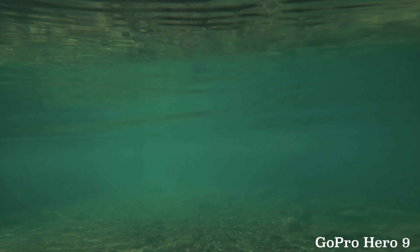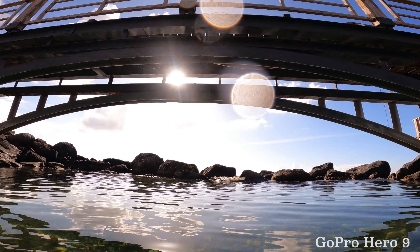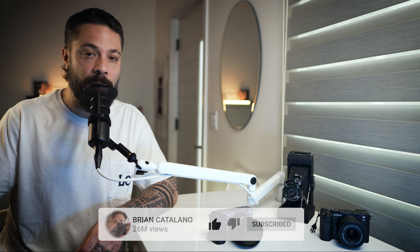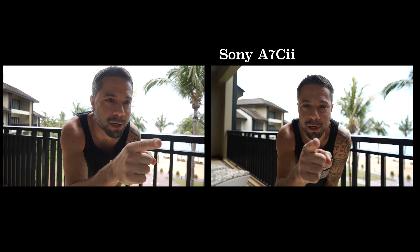So what happens when you take too much gear with you, including multiple Sony camera bodies, lenses, a drone, a GoPro, and a phone to a tropical island? Expectedly, I found I brought too much stuff. As I'm now going through all my footage, I'm trying to decide what gear I didn't need and which might have done it all.